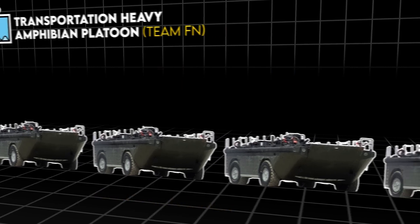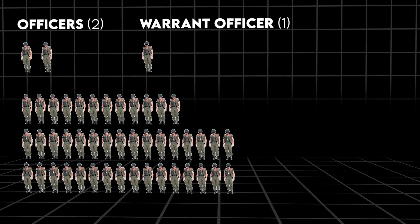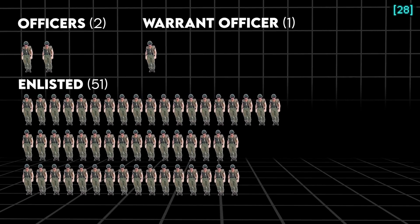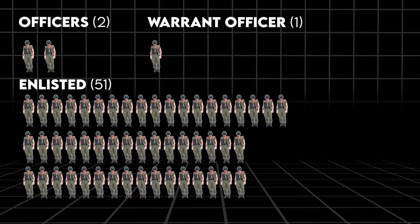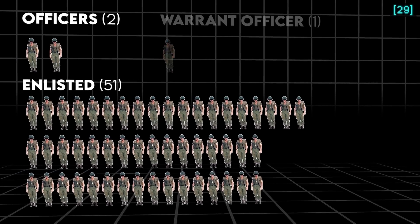As of 1969, each team had two officers, one warrant officer, and 44 enlisted. This increased to 51 enlisted by 1972, 11 of whom were NCOs. But by 1975, they'd remove the warrant officer.